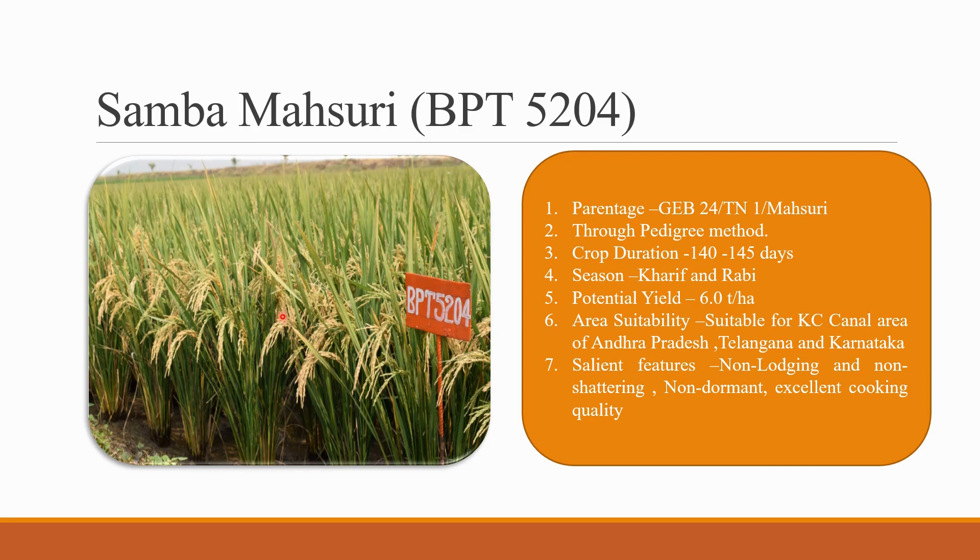The height of Samba Masuri will be around 3 to 3.5 feet, and early or late transplantation should not be done. The season is Kharif and Rabi, as normal for rice seasons. The potential yield will be 6 tons per hectare, which is around 40 bags per acre. Area suitability is majorly important for Samba Masuri — it is suitable for the canal areas of Andhra Pradesh, coastal areas, and also Telangana and Karnataka.